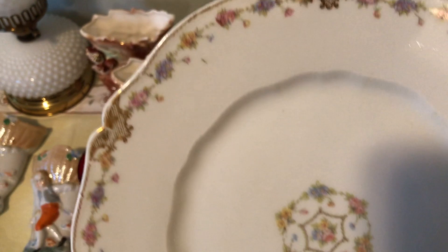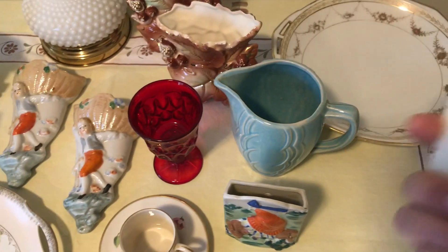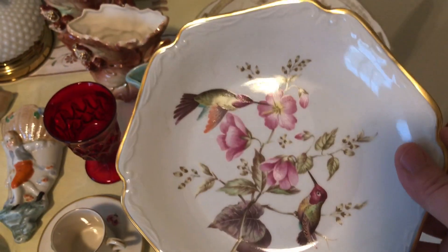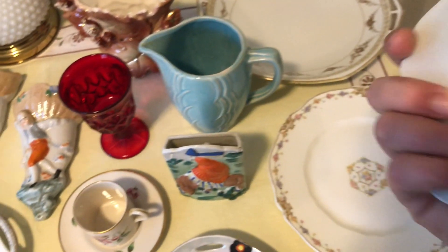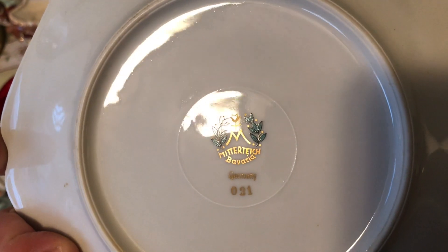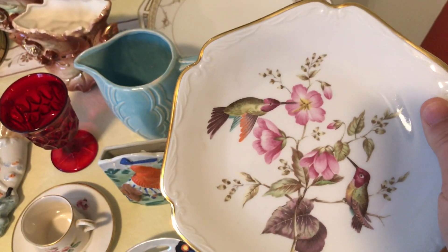Over here is this plate with a really pretty design — flipping it over, this is Theodore Haviland Limoges France. Then I got this plate with birds on it, gold around the edge, very pretty. It's marked with something starting with an M, and Bavaria Germany 021.